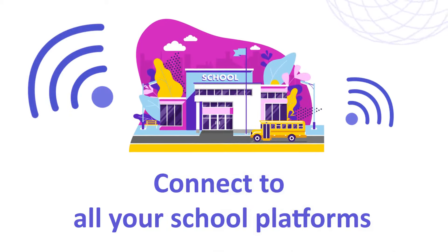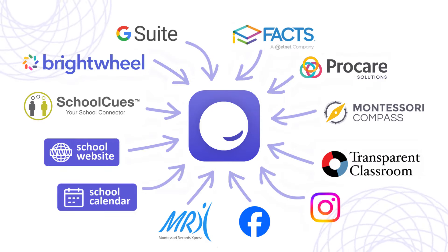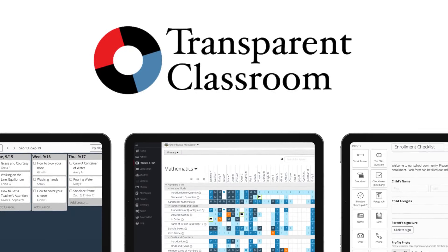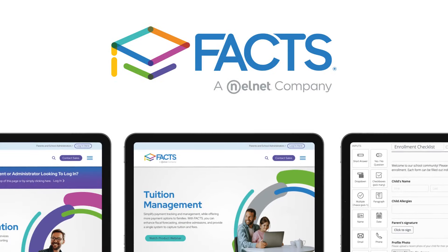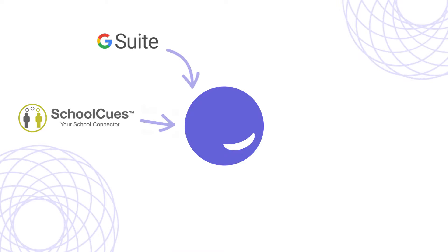Your school mobile app can connect to any other platforms you use on a daily basis, like Transparent Classroom, Fax, Brightwheel, school websites, school calendars, and just about anything else you have.